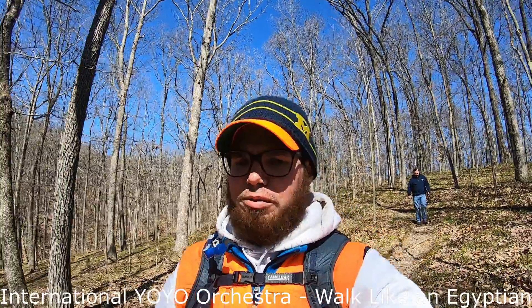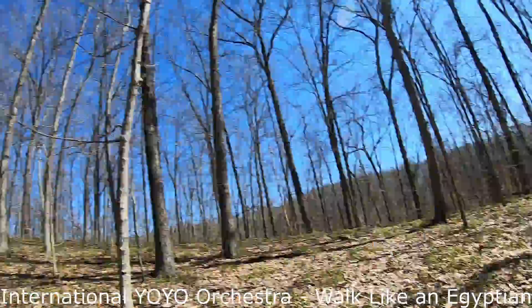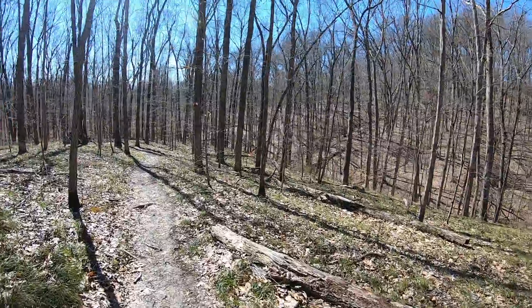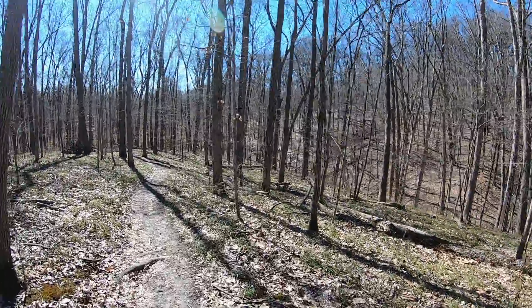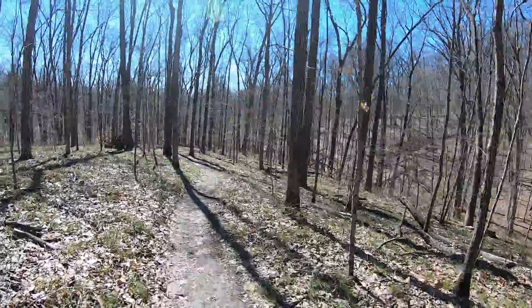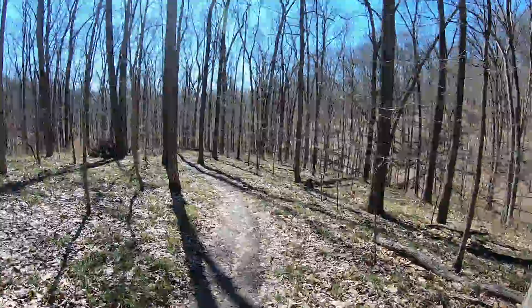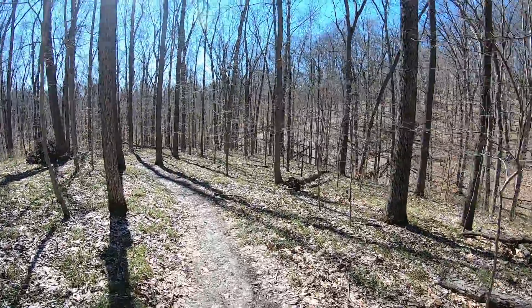We've grabbed quite a few caches and we're kind of headed down into this ravine. It's absolutely beautiful out today. I don't know the exact number but we've grabbed double digits — there are 32 in this whole entire forest. We're trying to get all 32; we've had a couple misses so I think we're down to about 30.